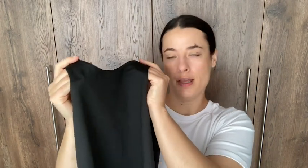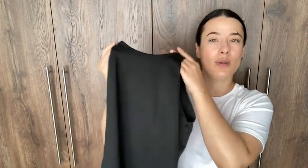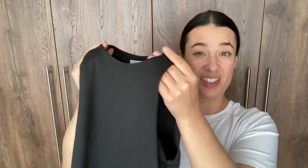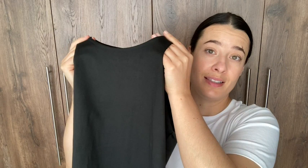I think the neckline is really flattering for a lot of different body types — it looks really nice when you're wearing it. I get a lot of compliments on the shirt. So if you're looking to add something super nice and comfortable to your wardrobe that's also very breathable and holds up really well even after a long time, get this shirt — and that is my point of view.